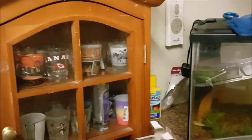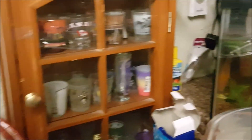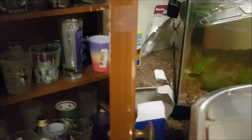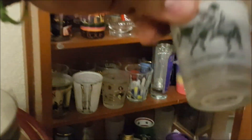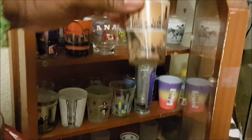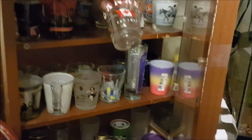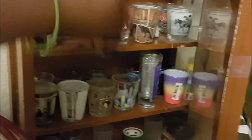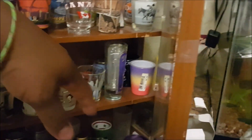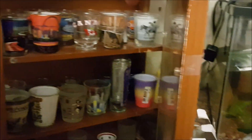I have tons of shot glasses because with my job I travel a lot, so I try to get a shot glass everywhere I go. There are different ones — I got this one here, this one from Chicago, Canada, St. Louis, Houston, I got Hawaii back there, New York right here, and I've been to Wisconsin too.